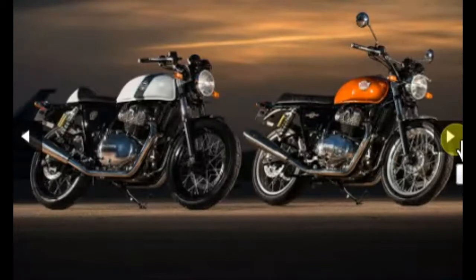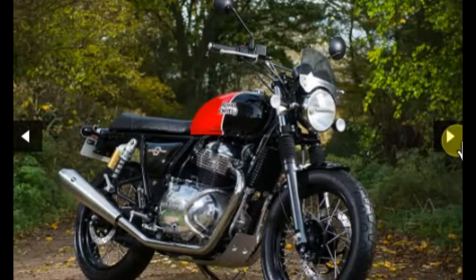The other is the Continental GT 650 Twin Cylinders. Previously we had the Continental GT with a single cylinder which was 500cc. In the old days, the Bullet had its Interceptor vehicle, and now they have introduced a new 650cc Interceptor.